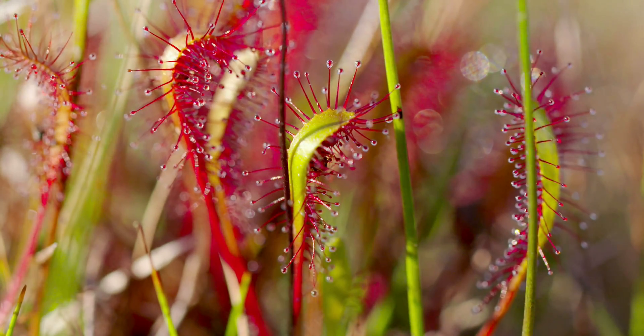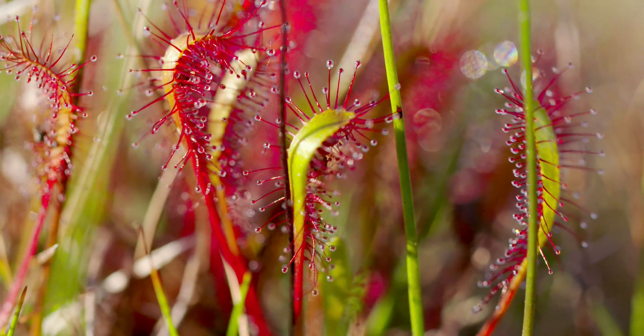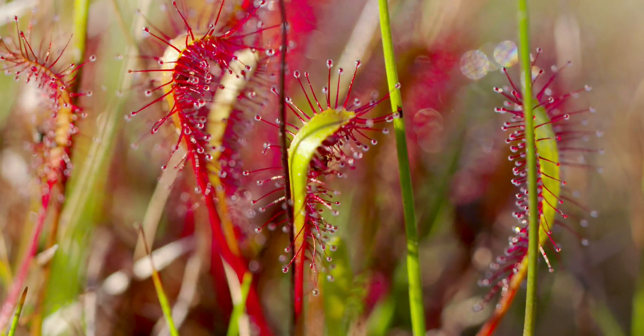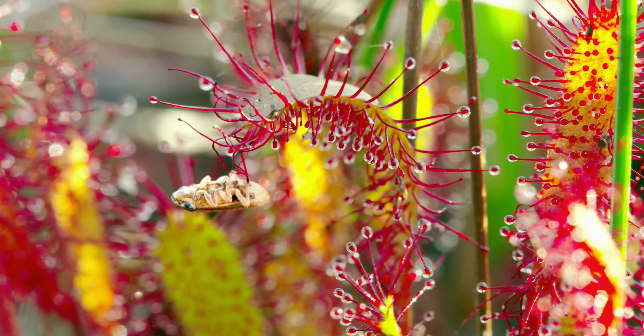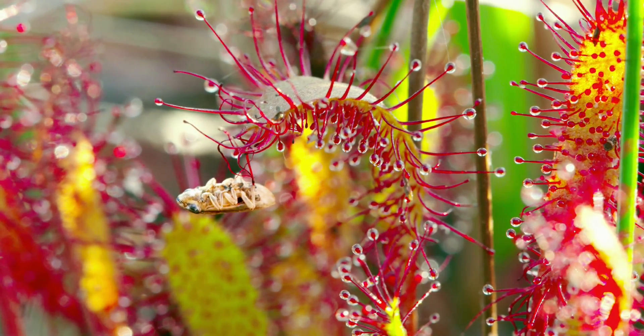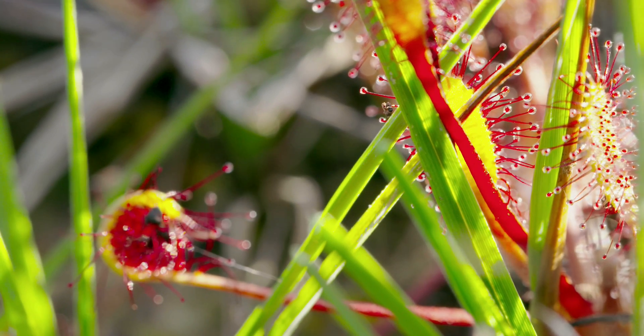Other fascinating plants, such as sundew, are found here. The leaves of this carnivorous plant secrete a shiny liquid that insects mistake for nectar. The plants slowly digest them once they are caught in this gluey substance.